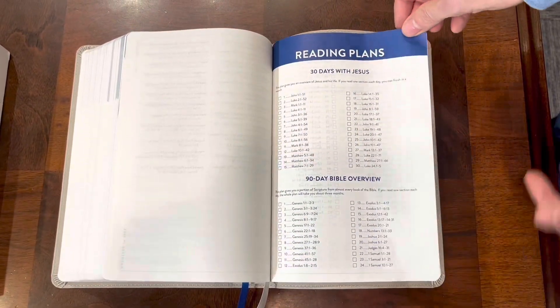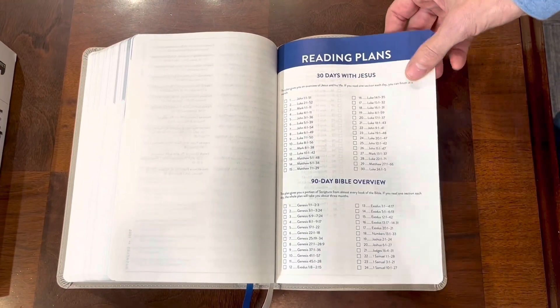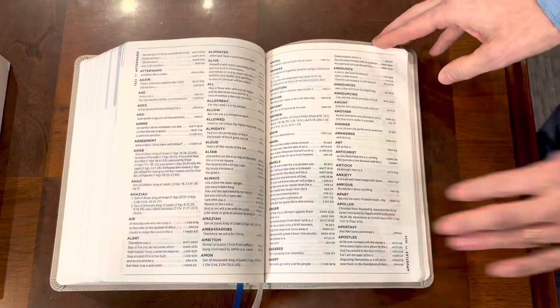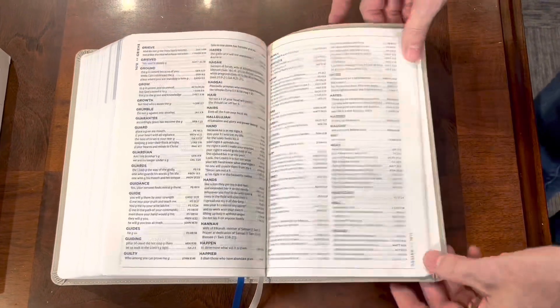Then lastly it has some reading plans: '30 Days with Jesus' where Jesus is the focal point, a '90-day overview' where you're just getting a quick overview rather than reading every verse, and a reading plan for the whole Bible. It also has a concordance and maps.